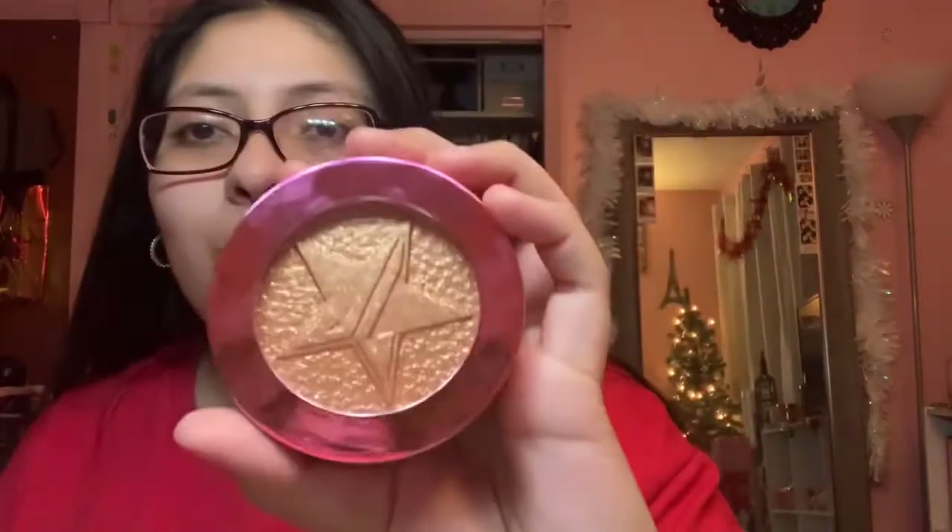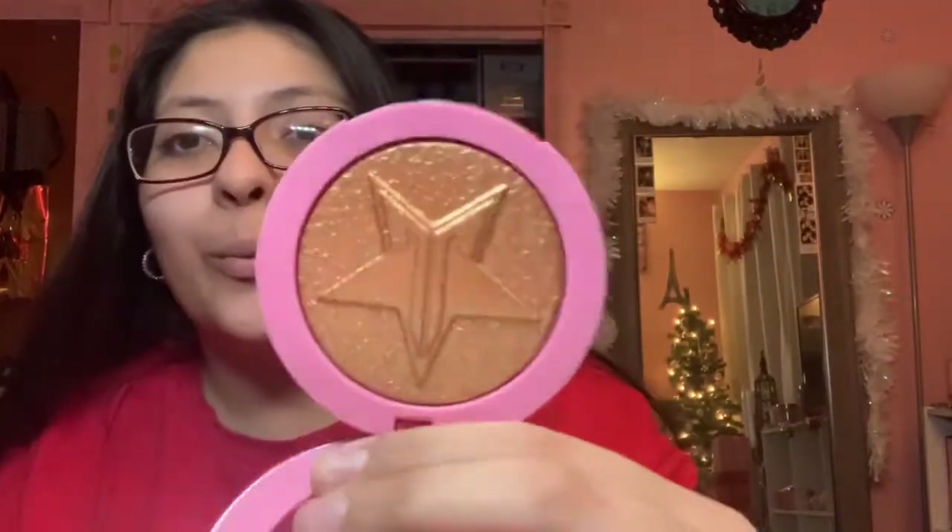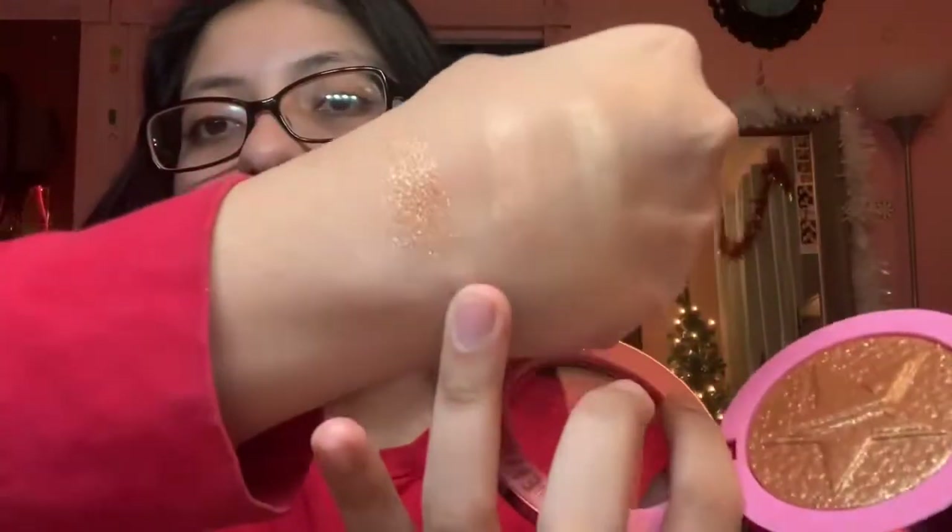The second to last item is this Supreme Frost Highlighting Powder in Caramel Kiss. Look at this neon packaging — that is amazing! I'm obsessed. Oh, I just saw the little crown at the bottom, that's so cute. Look at this — that is so pretty, I'm obsessed! Oh my god, that looks so glittery. I'm gonna swatch it on this hand as well. This is a highlight — that is so pretty! I love this packaging, I'm so happy.